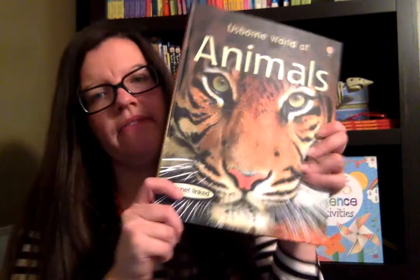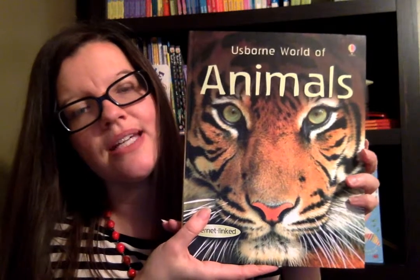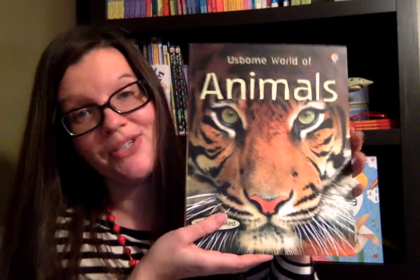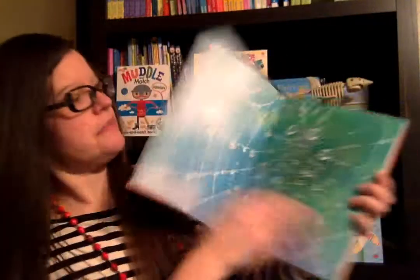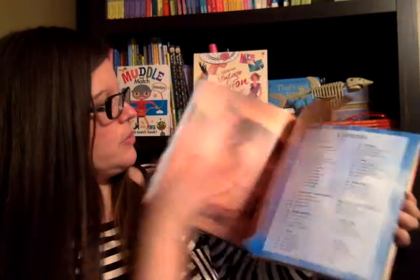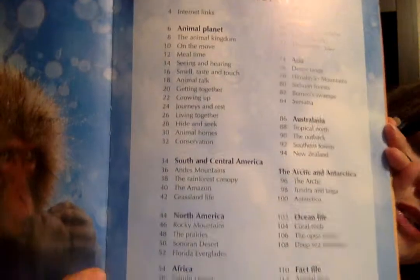Probably my all-time favorite book that we read for cycle 1 is A Sporn World of Animals. This book combines science and geography, which I think is so fun. I love the images in this book. Here's a table of contents — the whole book is divided into the different continents.